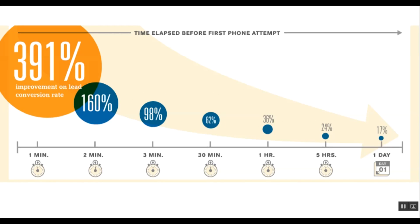In a study done by velocity.com, they found a 391% improvement in lead conversion rate happens at about one minute. As we go down this list, you'll see all the way down to one day at 17%. We'd really like to see you guys getting back to your leads in under 30 minutes.